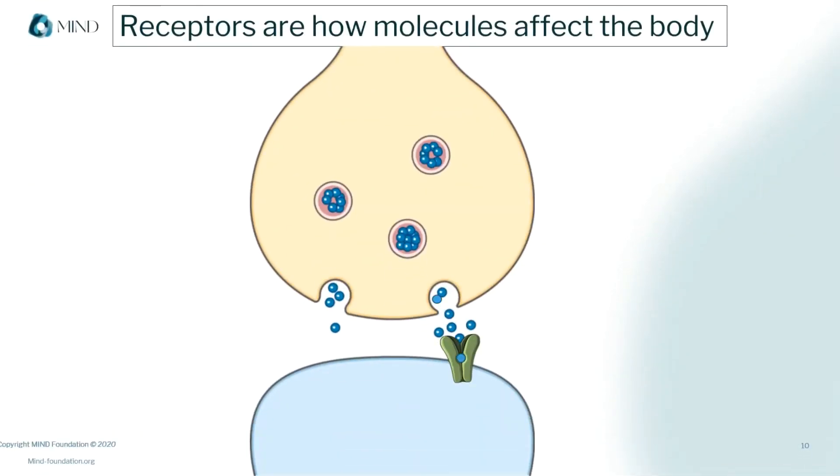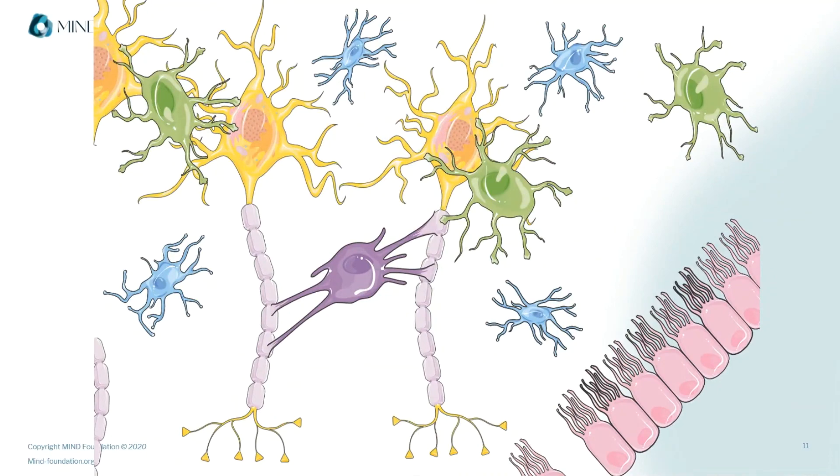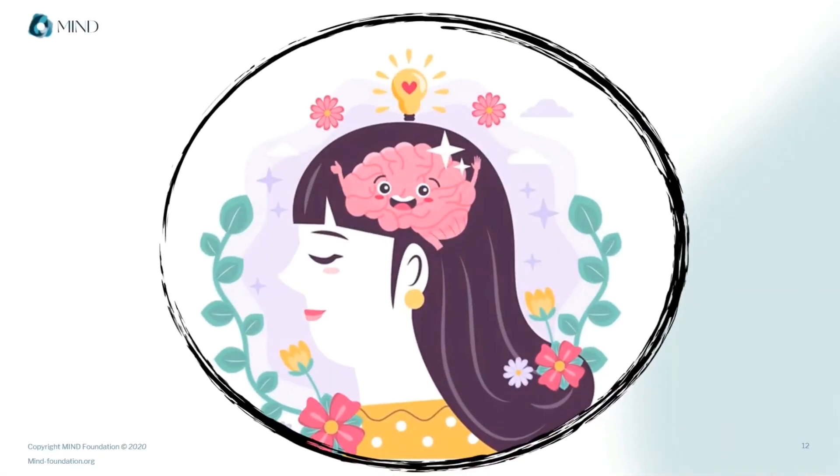Receptors are the way that drugs and medications affect the body. And although they're built for internal communication, they can be hijacked by external substances, for better or for worse. Receptors are the little protein gateways to changes in cells, cell networks, and ultimately the brain, body, and mind.